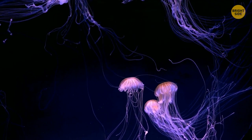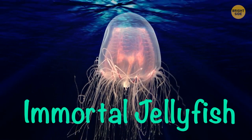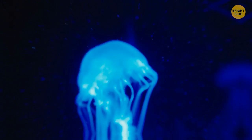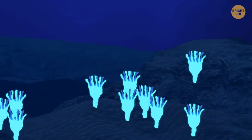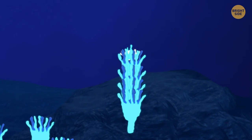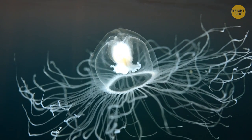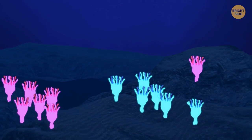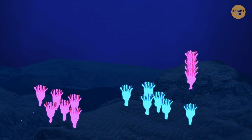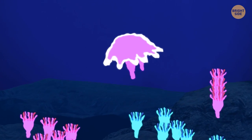But can you believe there's a creature that can live for as long as it wants? Meet the immortal jellyfish. Generally, jellies start their lives as tiny larvae, which then produce a colony of polyps attached to the ocean floor. When this colony grows, it gradually becomes a fully developed jellyfish. The immortal jellyfish is the same in this regard, with one very important difference: if it's stressed out, it can revert itself to the polyp stage. After some time, it goes back to its adult form — and theoretically, this process can go on indefinitely.